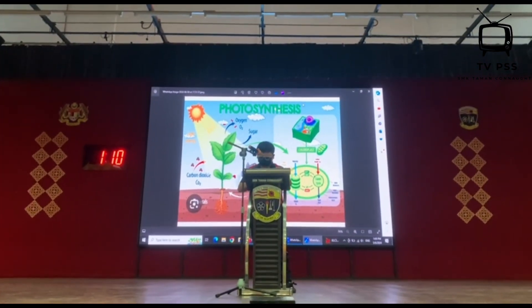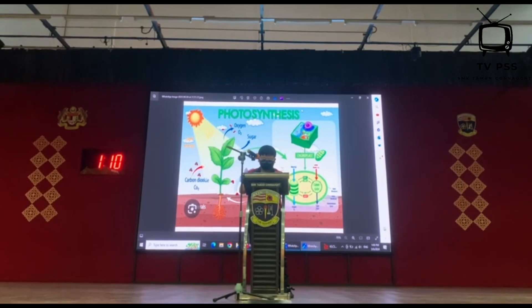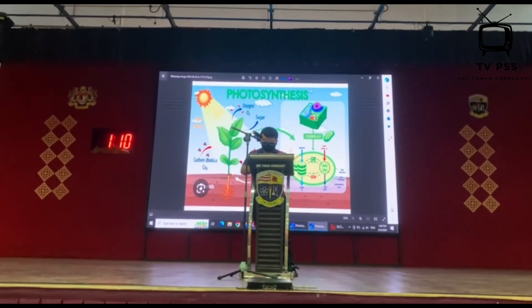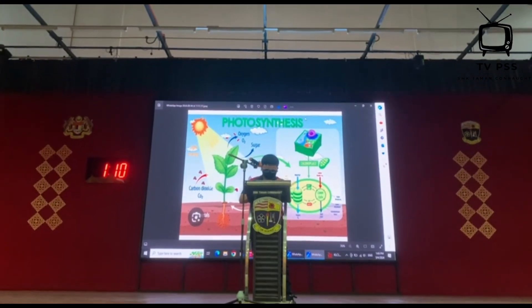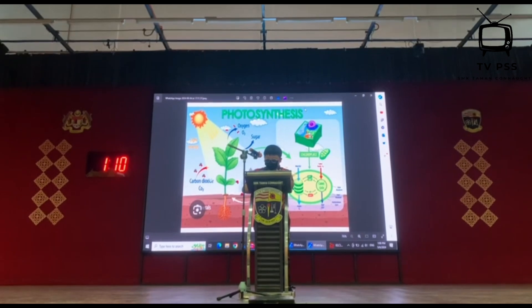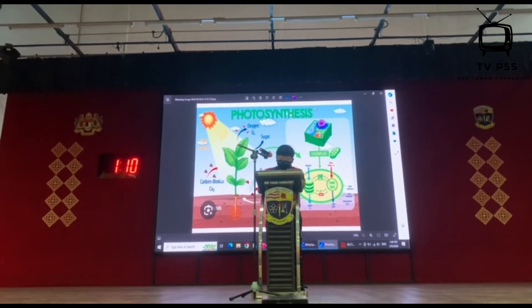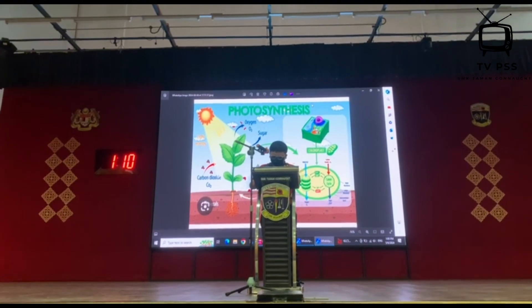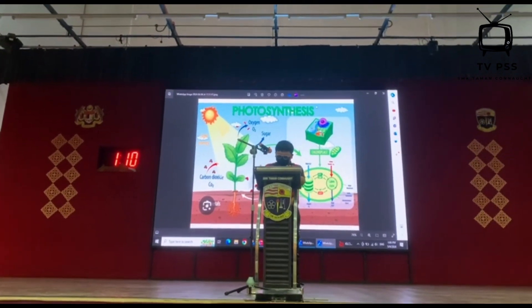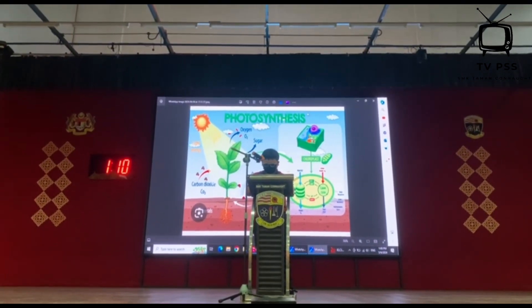The main ingredients for photosynthesis are sunlight, water and carbon dioxide. Here's how it works: leaves act like mini solar panels — they capture sunlight which is full of energy. This energy is then used to transform water absorbed by the plant's roots from the soil and carbon dioxide taken from the air into glucose. Glucose is a kind of sugar that plants use as food to grow and stay healthy.